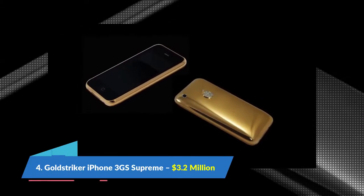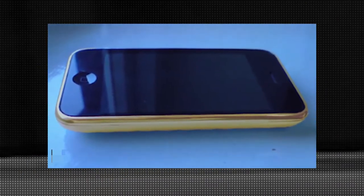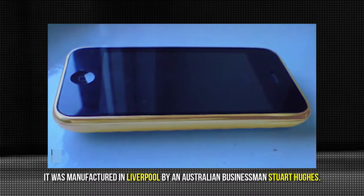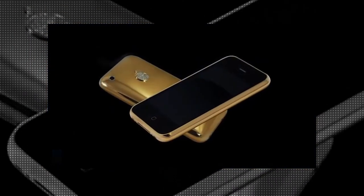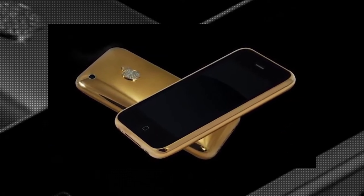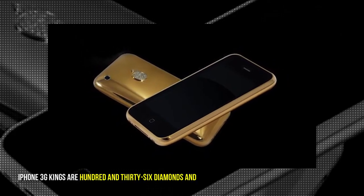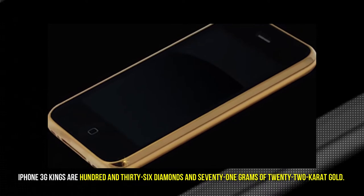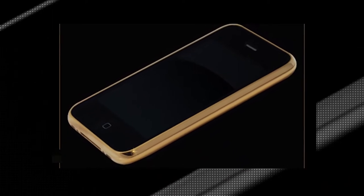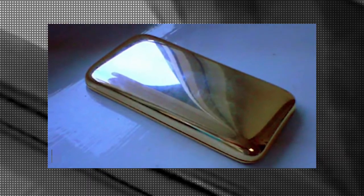Number 4: Gold Striker iPhone 3G Supreme, $3.2 million. It was manufactured in Liverpool by Australian businessman Stuart Hughes. While more expensive than the iPhone 3G Kings Button, the two are similar. The distinguishing properties are 136 diamonds and 71 grams of 22 carat gold. It took Hughes 10 complete months to manufacture the Gold Striker iPhone 3GS Supreme.